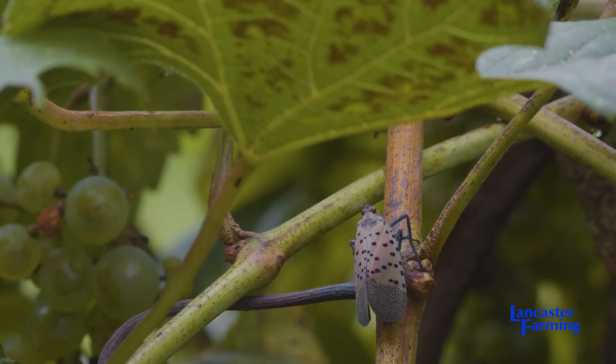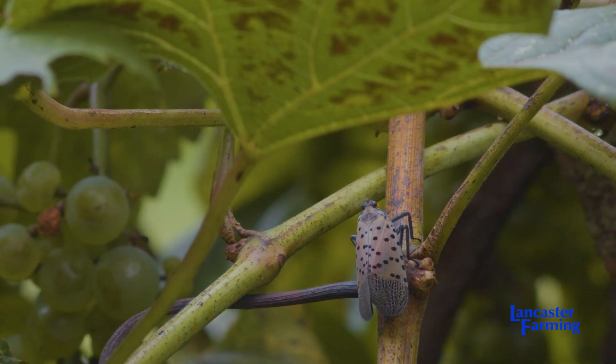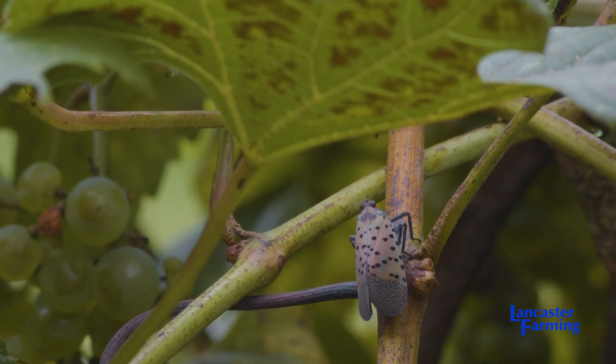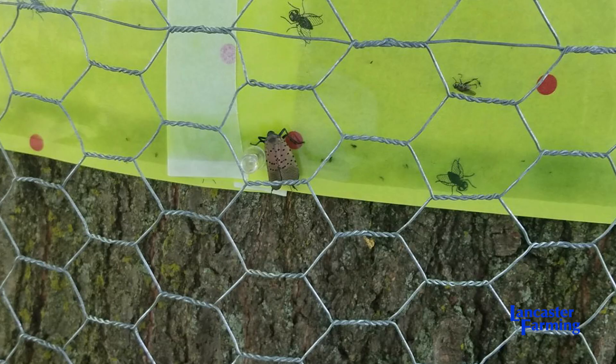Spotted lanternflies were brought to Pennsylvania in 2014 and the government quickly was trying to control them, so I was brought in to see if the control measures for lanternflies were hurting pollinators, because they noticed bees visiting the trees where the lanternflies were.